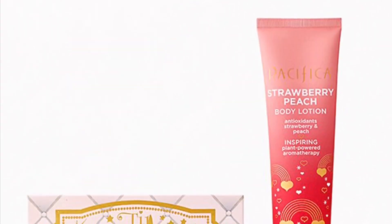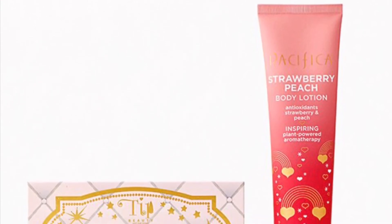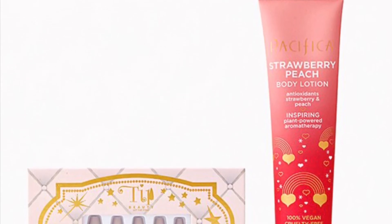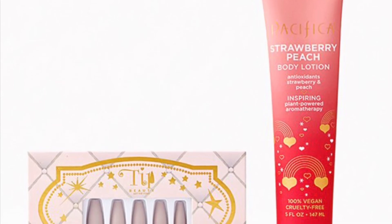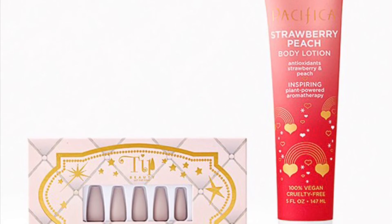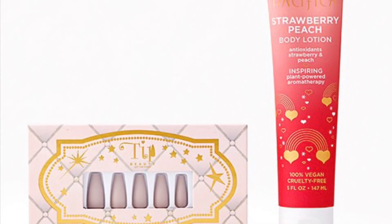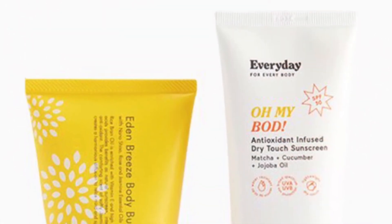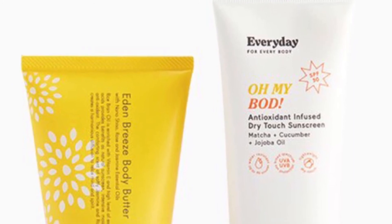From Tip Beauty and Pacifica is the DIY Mani Duo valued at $28 — bring the nail salon to you with this pair of must-haves! Tip Beauty Nail Set in Matte Natural Blush, one count, and Pacifica Beauty Strawberry Peach Body Lotion at 5 ounces. Also, the Every Day for Everybody Body Duo valued at $44.